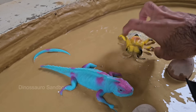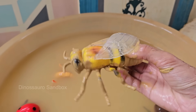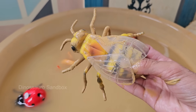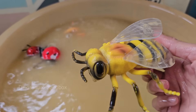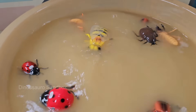Honeybees live in colonies with a complex social structure, including a queen bee, worker bees, and drones. Honeybees build honeycombs in hexagonal cells, which are incredibly efficient for storing honey and raising brood. Honeybees make honey by collecting nectar, digesting it, and storing it in honeycombs.